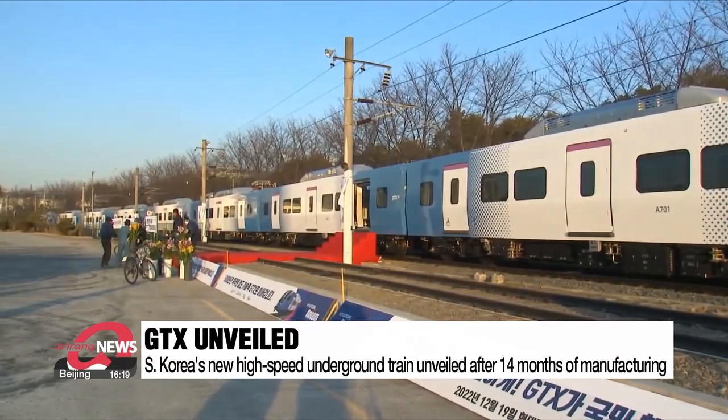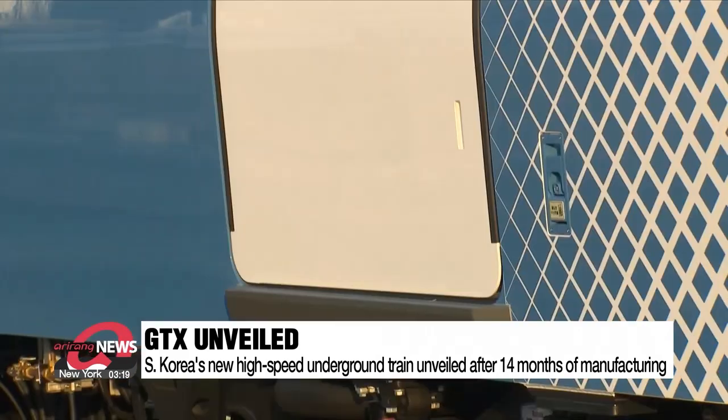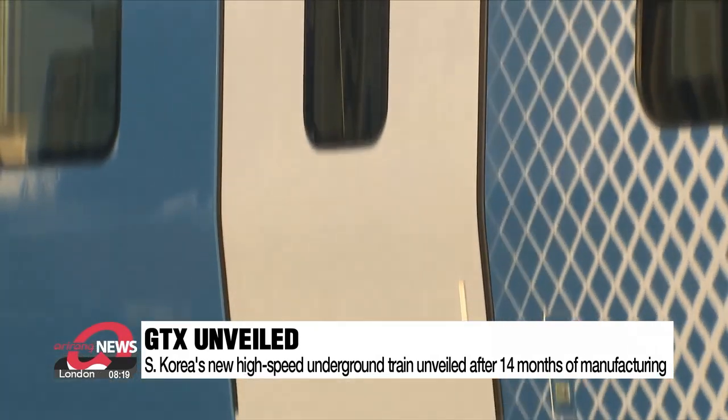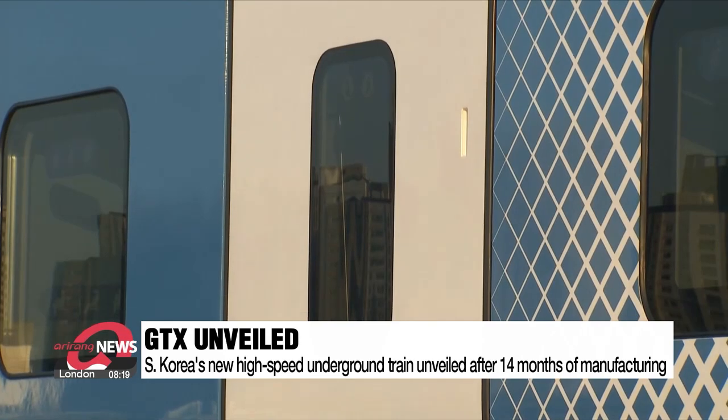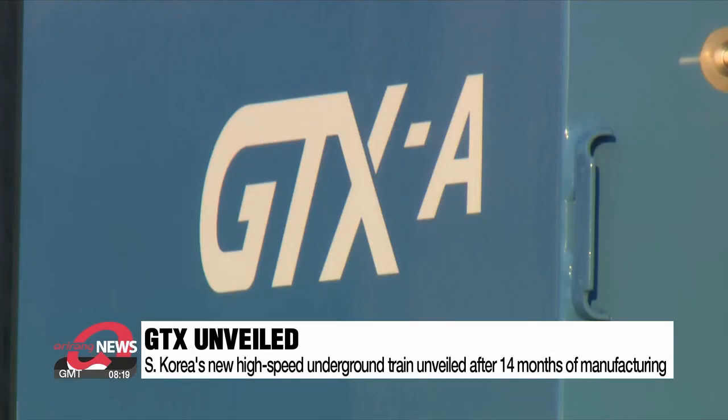After 14 months of manufacturing, the first example of South Korea's GTX — a new type of high-speed underground train — has been unveiled for the first time. Short for Great Train Express, it has eight cars and looks similar to the subway. But the GTX is faster, so has a single door like the KTX high-speed train to reduce noise.